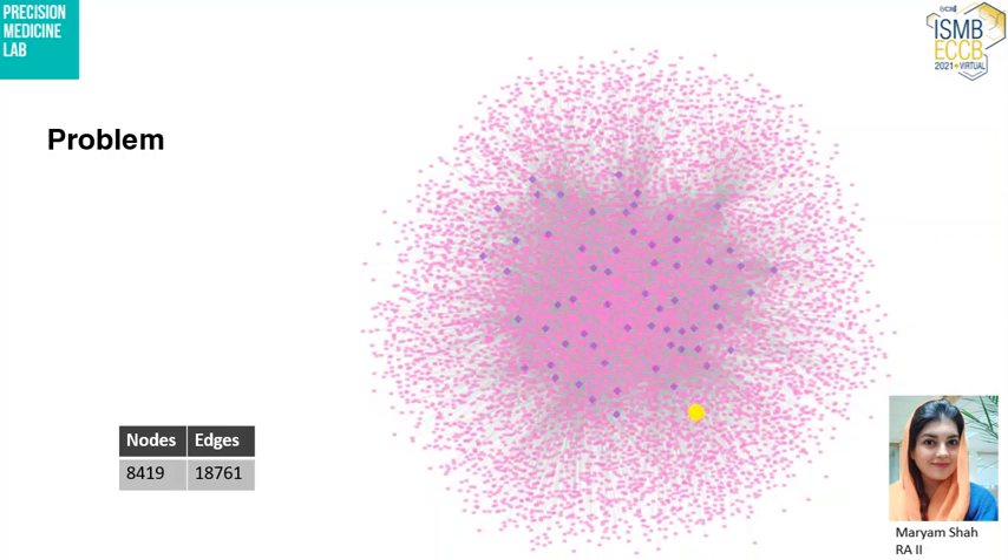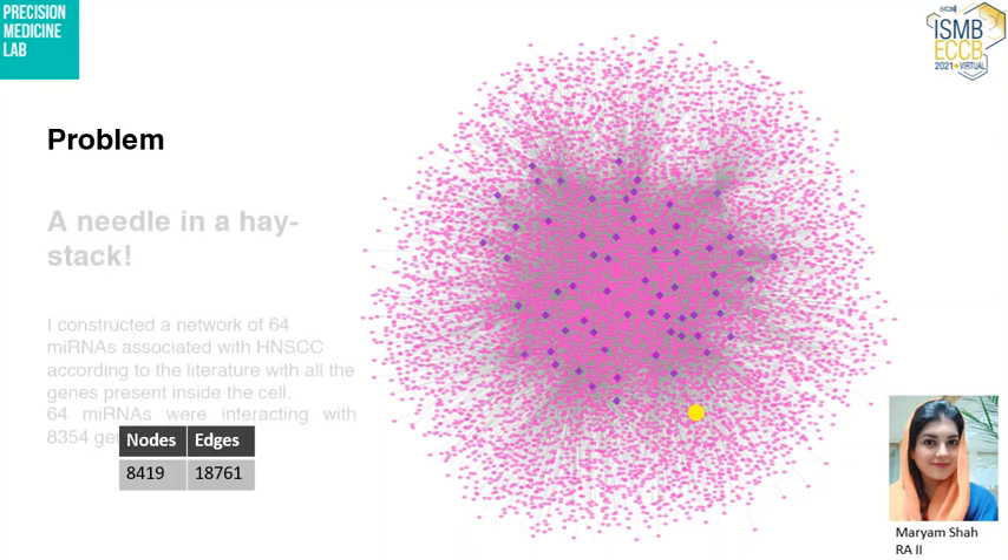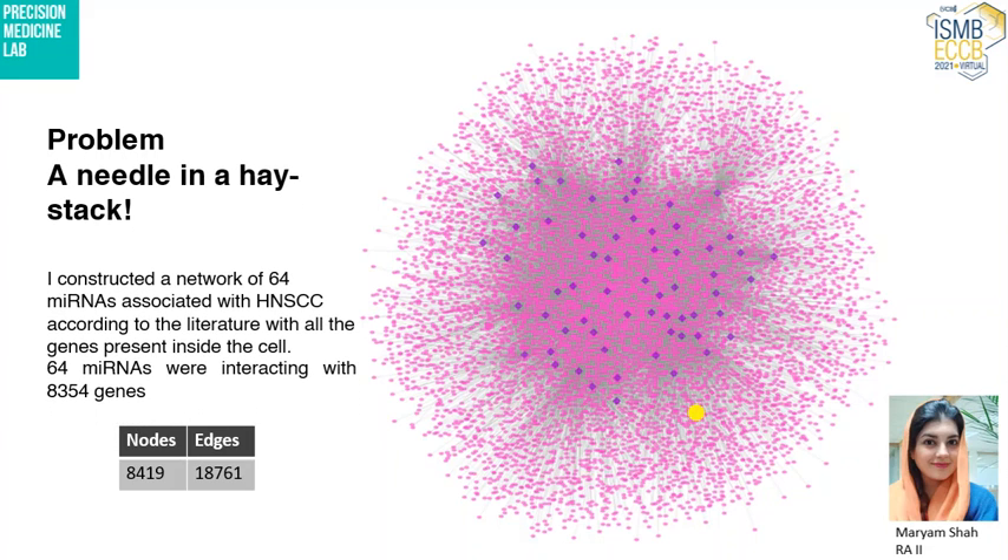The problem I faced was that the data available about microRNAs in head and neck squamous cell carcinoma was like a needle in a haystack. I gathered a list of 64 microRNAs associated with HNSCC and then looked for their target genes to study their neighborhoods.